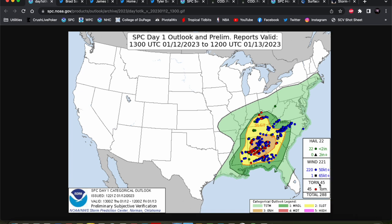As you can see here, 300 severe weather reports, 45 tornado reports across the region — so this was a very significant event that definitely ramped up in the several hours leading up to game time.